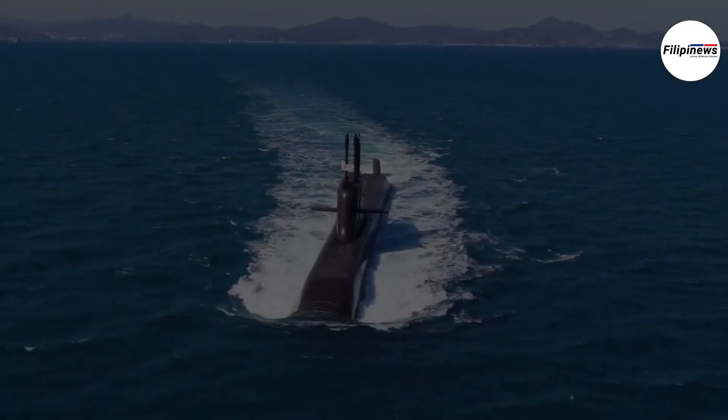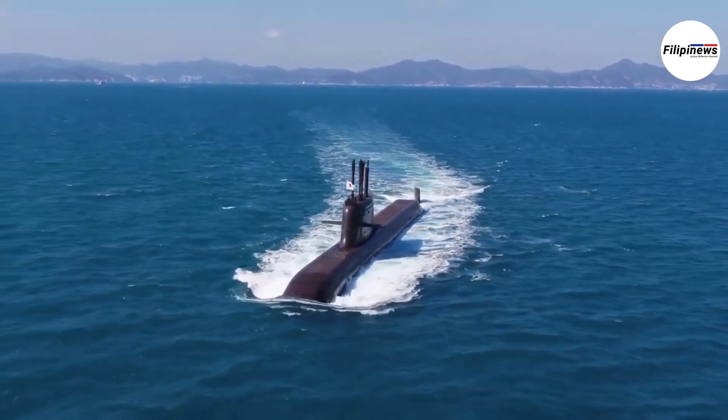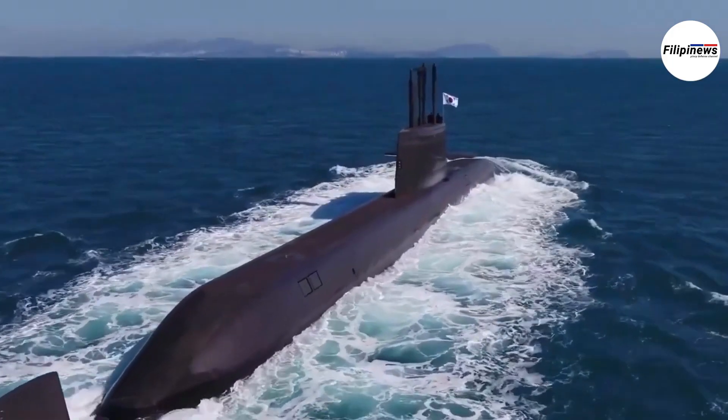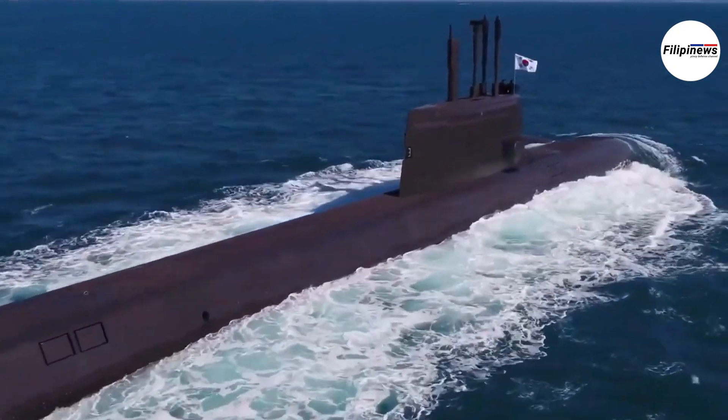This unveiling is a significant development in the ongoing effort to bolster the Philippine Navy's capabilities. The Jongbogo 3PN submarine has the potential to reshape maritime security in the region.